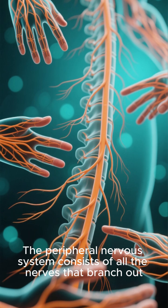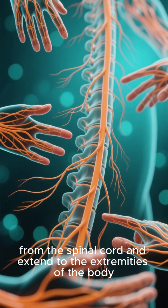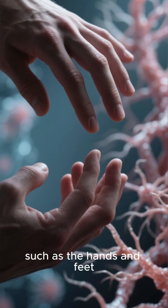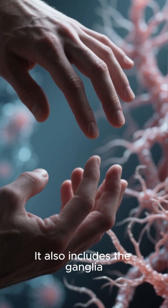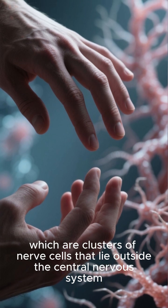The peripheral nervous system consists of all the nerves that branch out from the spinal cord and extend to the extremities of the body, such as the hands and feet. It also includes the ganglia, which are clusters of nerve cells that lie outside the central nervous system.